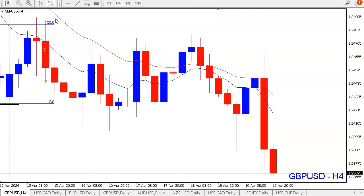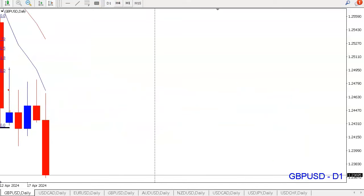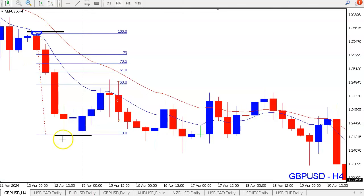Both trades were winning — one win and one breakeven. Let's start with GBPUSD. The first one was a short trade at the start of the week on the 15th of April. On the daily we saw a bearish structure, so we looked for possible short trading opportunities to participate in a potential move lower. On the 4-hour timeframe, we saw a leg lower forming on Friday, creating a lower low.